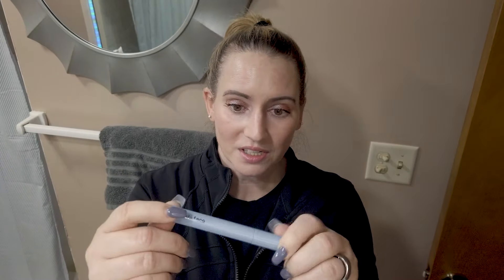AboutFace has several products on sale for that day. My pick was their Shadow Stick — I picked this one up in the shade Pearly. I'm wearing it in the corner of my eyes right now. So far I liked it. It gives a nice pearly glow, and it's not super expensive to start with. I like some of the shades they have.